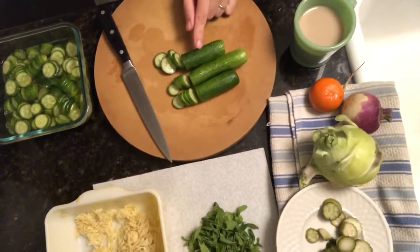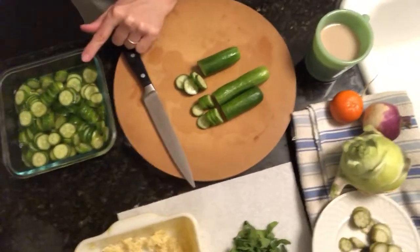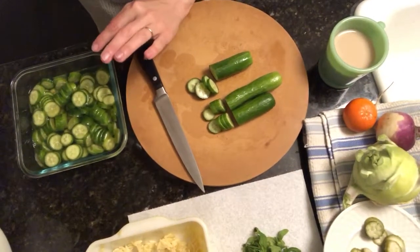I'm using last week's cucumbers up so that they don't get slimy in the bin in the refrigerator. I'm just slicing those and putting them in vinegar this morning, which is going to preserve them, make them useful for the week for more pickles, and then they don't go bad.